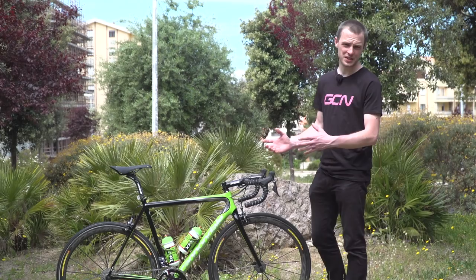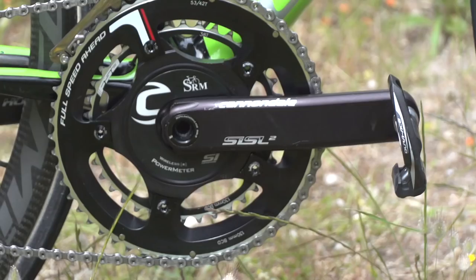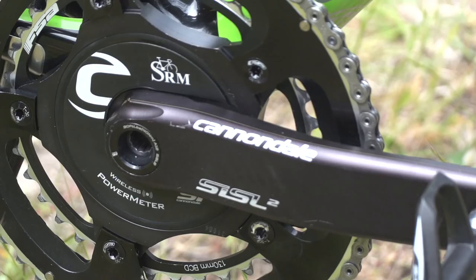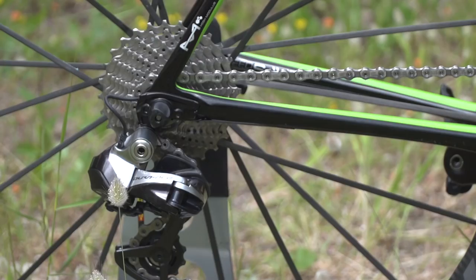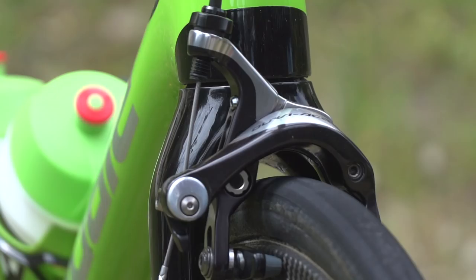As this is from a team that was formerly title sponsored by Garmin, it's no surprise to still see Garmin devices on all of the riders' bikes. The mechs, like the shifters, are also Dura-Ace Di2. However, the chainset is not Shimano — that is a Cannondale SISL2 chainset with an SRM power meter integrated. Chain rings are both provided by FSA. The cassette and pedals are both Shimano, as are the brakes, and the brakes are the older version, not the direct mount version on this frame.